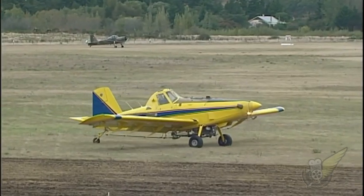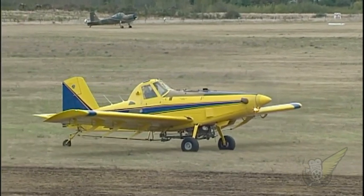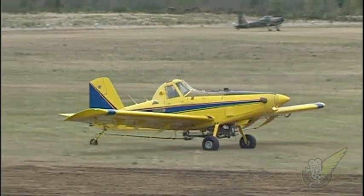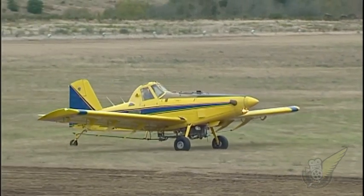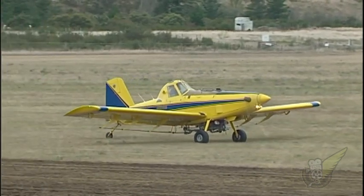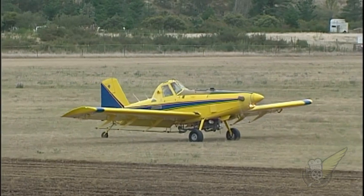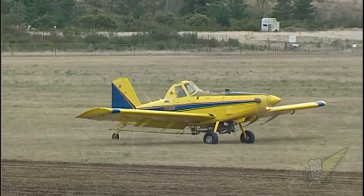As with many modern agricultural aircraft, one of the very useful features of the Air Tractor is its ability to back up when necessary to position itself close to loading equipment. This helps ensure time on the ground is minimized and flying time is maximized, an important consideration for any commercial operation.